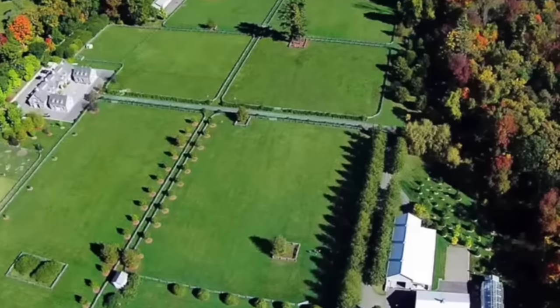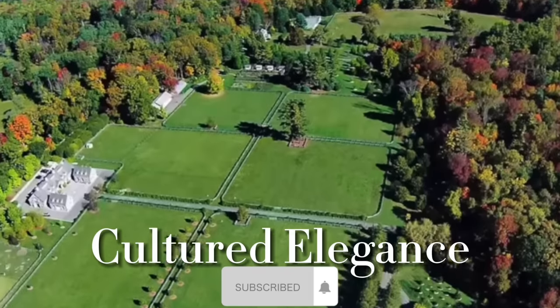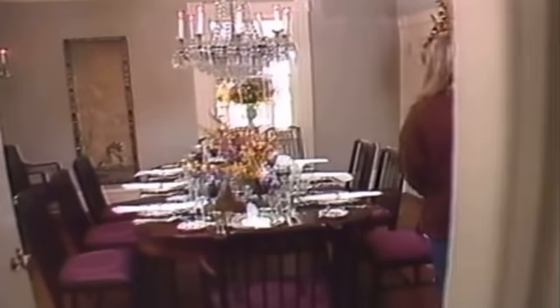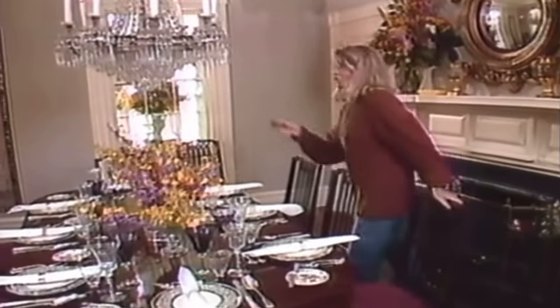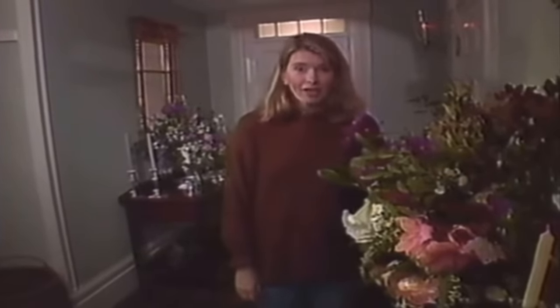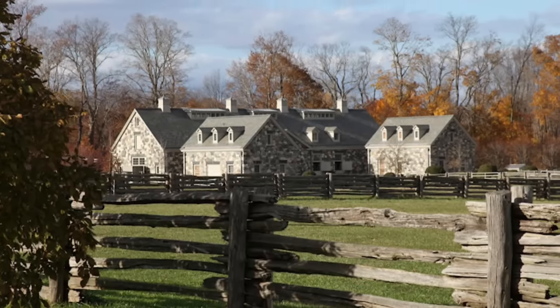Inside Martha Stewart's iconic New York estate. Martha Stewart is renowned for her extraordinary talent in curating timeless and enchanting living spaces, and her splendid estate in Katona, New York stands as a testament to her impeccable taste.